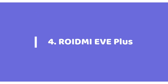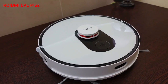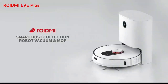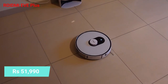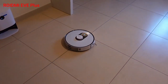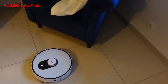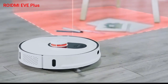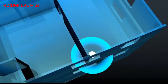At number 4, we have the ROIDMI EVE+. This Xiaomi subsidiary has launched the all-new ROIDMI EVE+ with a self-emptying dust bin tank, priced at Rs. 51,990 on Amazon with a 1-year warranty. The robot uses a LiDAR system to map the house and navigate through each corner. It has all the latest app features like other robot vacuum cleaners, including no-go zones, virtual boundaries, scheduled vacuuming, multi-level mapping, and much more.